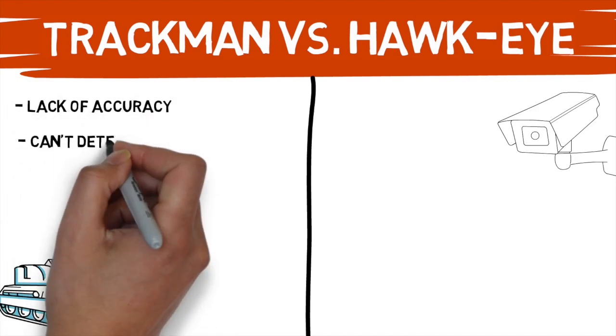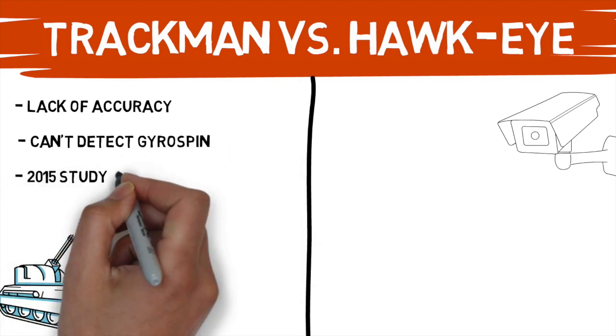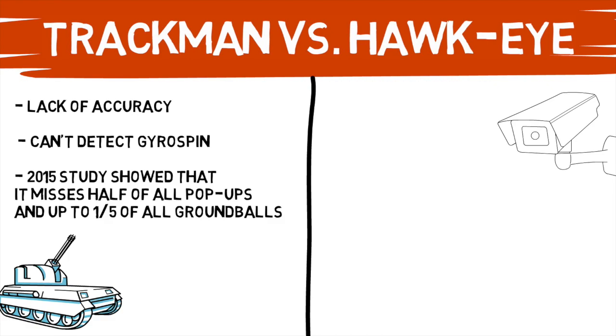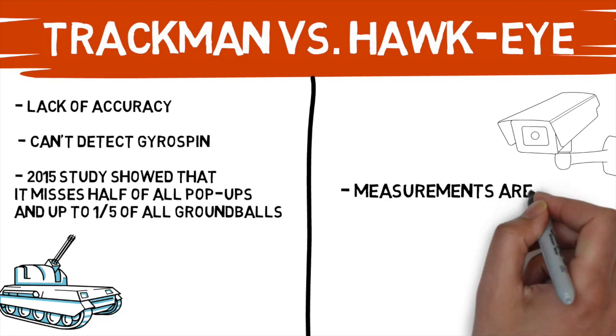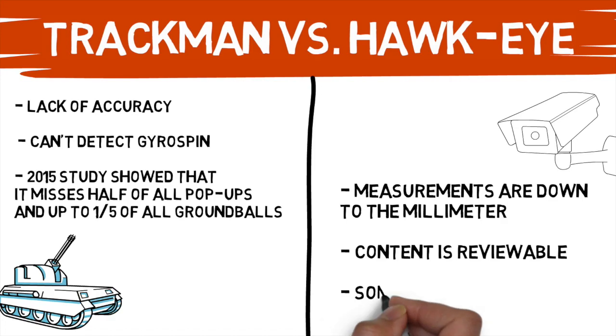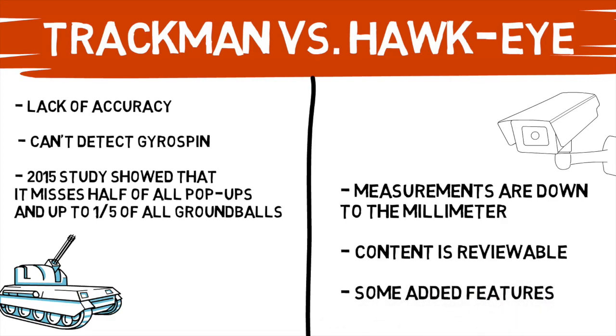For one, TrackMan can't track gyro spin — and just know that every single pitch has some amount of gyro spin. And one main reason for the switch is that tests showed TrackMan missed over half of the pop-ups and as much as one fifth of the ground balls when compared to the old PitchFX system. The benefits of Hawkeye are that because it's an optical system, it backs itself up by using multiple inputs and the measurements are down to the millimeter. And as mentioned earlier, there are several new features that should blow open massive amounts of new research and development.